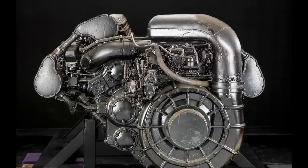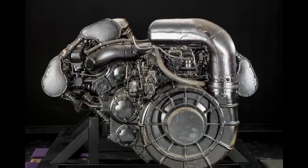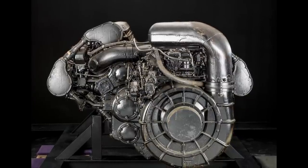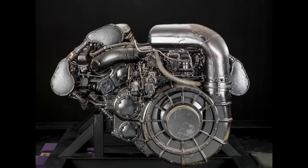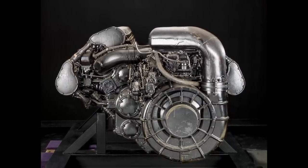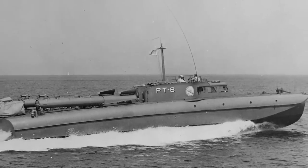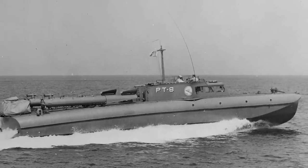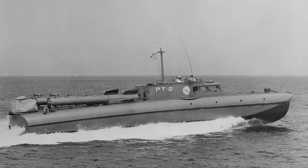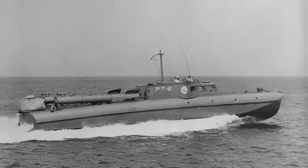The United States Navy had taken note of the V-3420 engine and reached out to Allison, inquiring about the possibility of modifying it for marine applications. Allison put forth the necessary blueprints for the conversion. Convinced of its potential, the Navy placed an order for two marine versions of the V-3420 in December 1939. These were intended for incorporation into a state-of-the-art aluminum-hull patrol torpedo boat dubbed the PT-8. The two maritime-adapted V-3420s were delivered to the Navy, and the PT-8 outfitted with the powerful engines began its initial trials in November 1940.